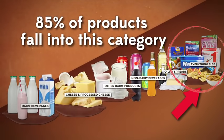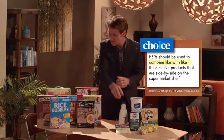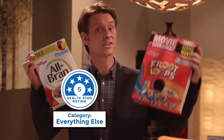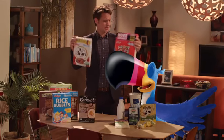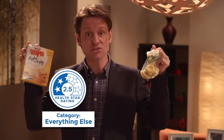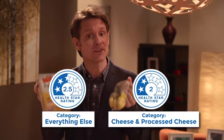About 85% of products displaying star ratings fall into it. These categories are important because the star rating system is only designed to compare similar products. So if you're comparing cereals, you can tell that this five-star all-bran is healthier than this two-star Froot Loops. But if you're looking for a snack, it doesn't tell you that these two-and-a-half-star cheese-flavored shapes are healthier than this two-star actual cheese, because these products are in different categories.